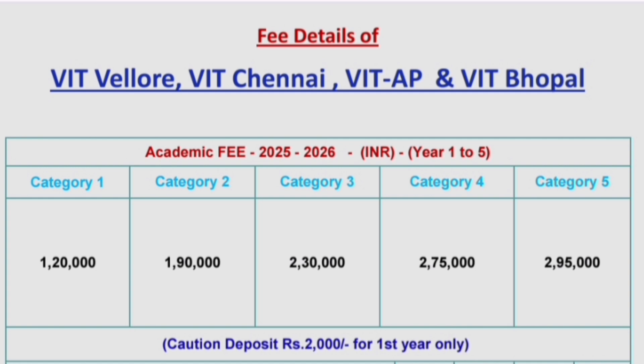Students should also know about the fee structure for different programs in different campuses. For academic year 25-26, there are five categories. Category 1 fee is ₹1,20,000 per year, so for the five-year program it will be close to ₹6 lakhs. For Category 2 students, it will be ₹1,90,000 per year, close to ₹9.5 lakhs for five years. Category 3 is ₹2,30,000 per year. Category 4 is around ₹2.75 lakhs per year. Category 5 is just under ₹3 lakhs, around ₹2.95 lakhs per year, which comes to close to ₹15 lakhs total.